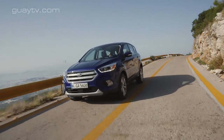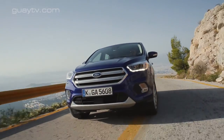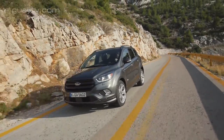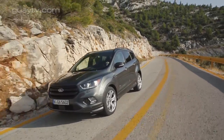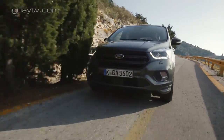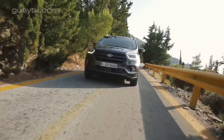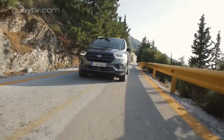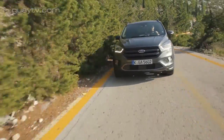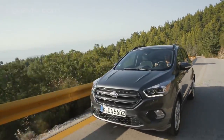Los niveles de equipamiento disponibles son Trend, destinado a flotas pero disponible a particulares, Business, Titanium, ST-Line y Vignale. El nivel Vignale se distingue del resto porque tiene un habitáculo recubierto de materiales de más calidad, un equipamiento de serie más abundante y un servicio de atención al cliente con más atenciones. Incluye un asesor personal disponible 24 horas para solucionar cualquier incidencia con el vehículo, así como una parrilla distinta y unos pilotos de LED en vez de bombillas.